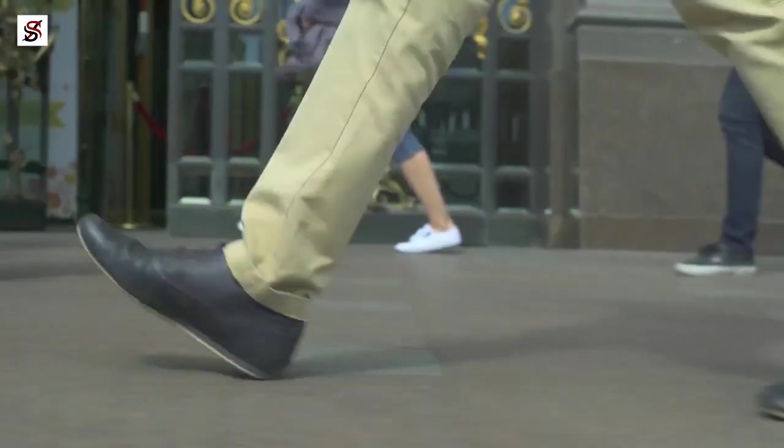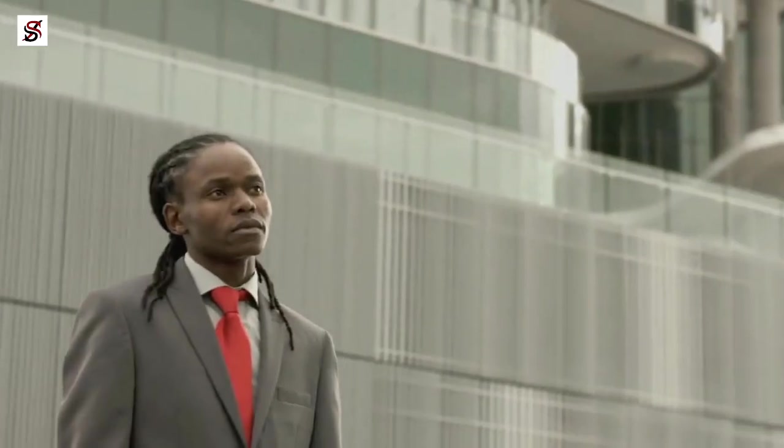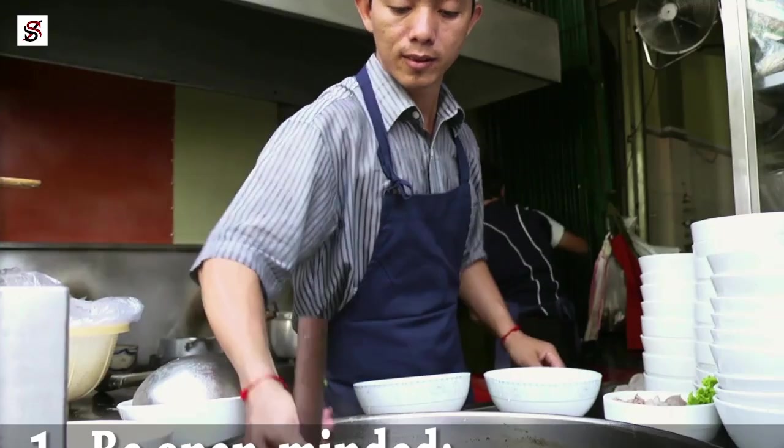Your perception of yourself is very complicated. Similar to how you cannot see your nose, you may often be blinded by the things that you are best at. Usually, your talents are in the least places you expect, but if you must live a fulfilled life, you must search for them and utilize them. In this video, I will share with you 10 ways to identify your talents and use them.